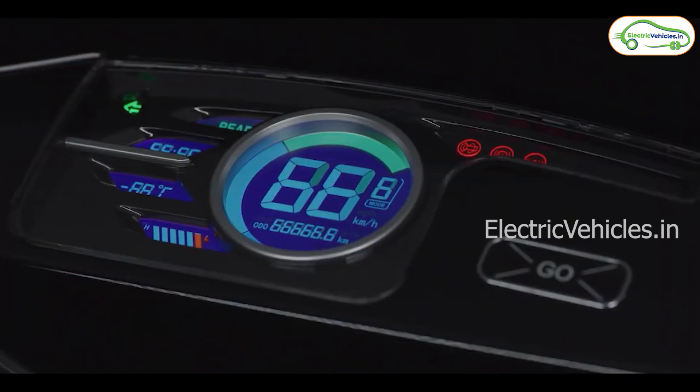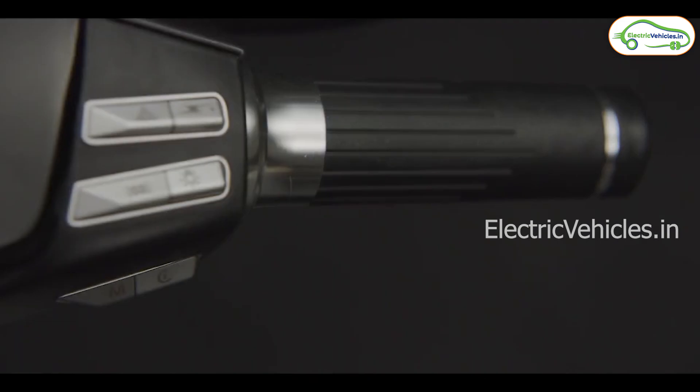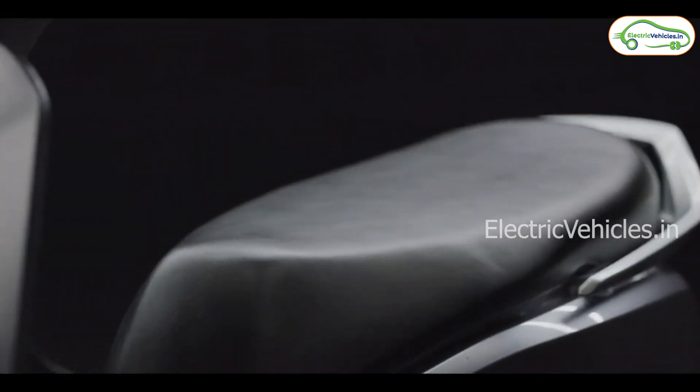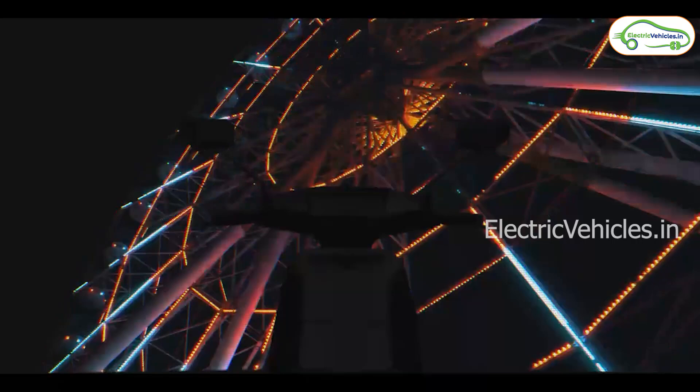The rider can connect to the electric scooter through their smartphone. The BG D15 also gets a removable battery, in-built navigation, digital speedometer, Bluetooth connectivity, keyless start, USB port for mobile charging, and call and notification alerts.